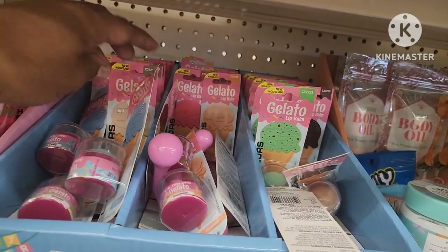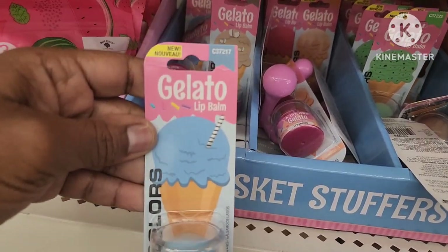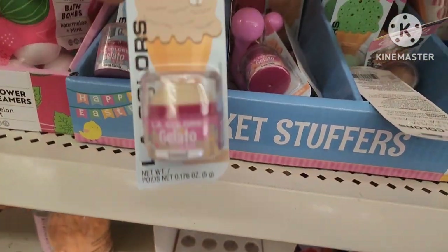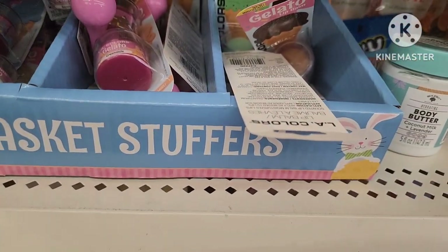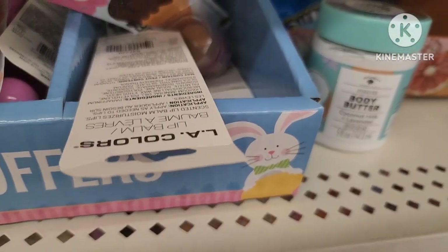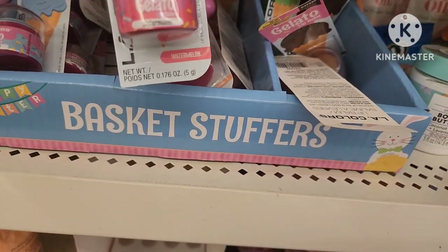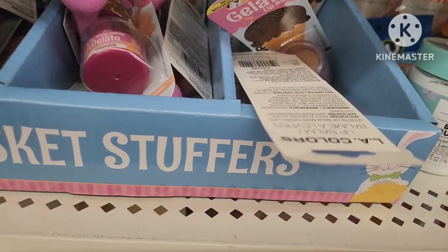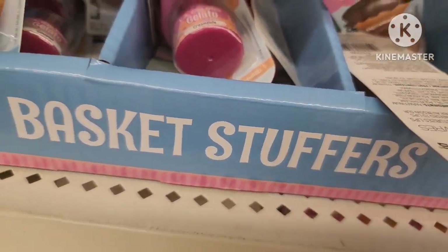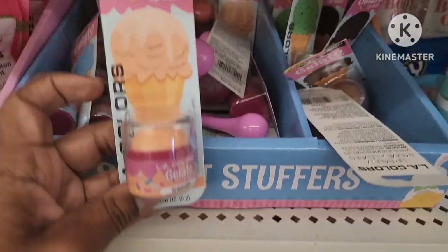I see they have some new gelato lip balms — I bet these smell really good. This one's cotton candy by LA Colors. They have coconut, mint chip, chocolate, watermelon, and creamsicle as well. These are really pretty cool.